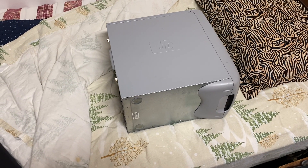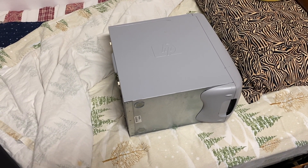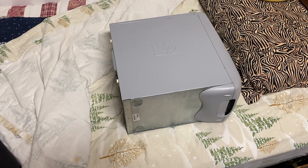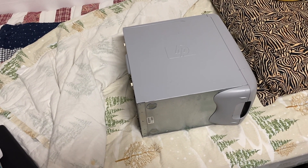G'day folks. I hopefully have a relatively quick video to make in this time frame of me not having enough time to make videos. Here we have the HP Pavilion 522C out and on my bed, and we're going to do something that's probably not necessary, but I'm going to do it anyway because that's just the kind of thing that I do.